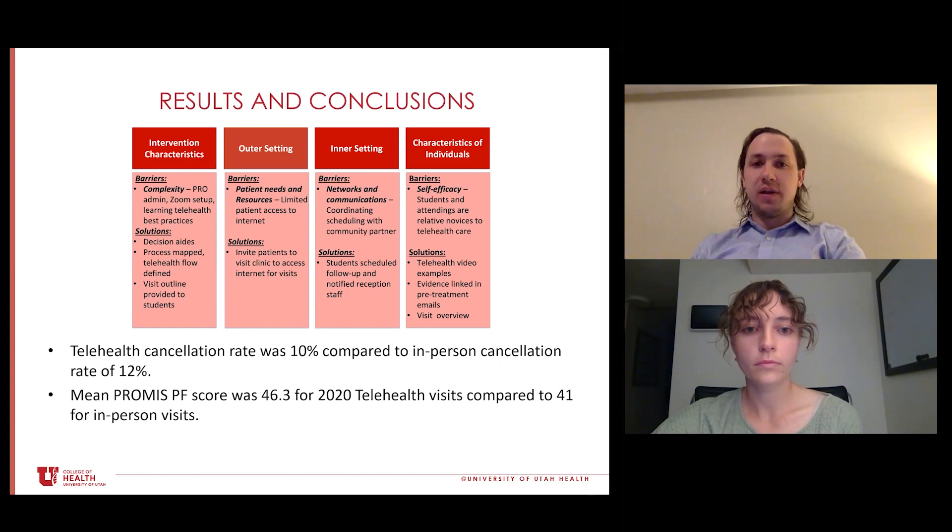From an outer setting perspective, we identified patient needs and resources. One major need was that many patients didn't have access to the internet. A solution we developed was inviting patients to physically come into the clinic with only one other person present, so they could physically distance and still be treated over telehealth — this was met with some limited success. From an inner setting perspective, a barrier was coordinating and scheduling with our community partner, which we minimized by having students schedule follow-up and notify reception staff when visits were scheduled.